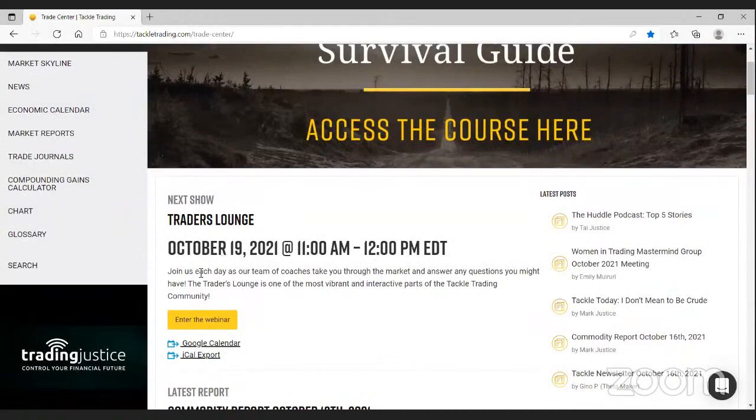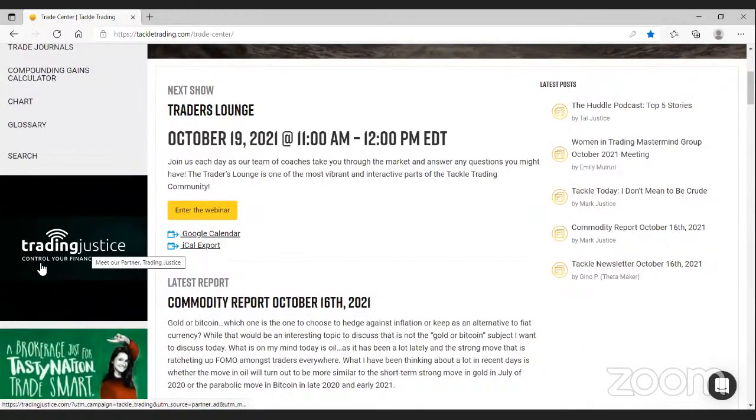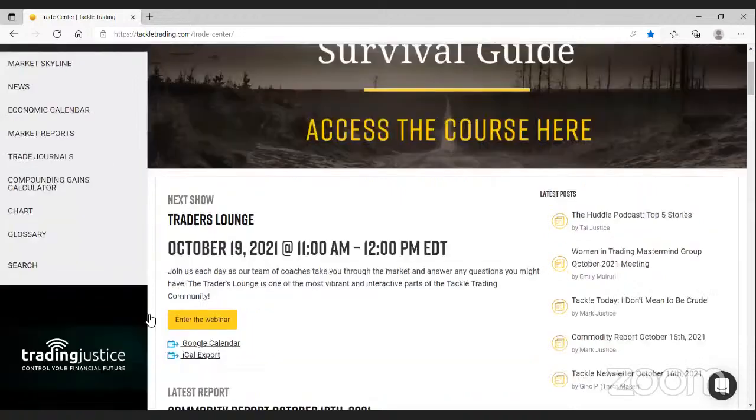You'll also find a link to TradingJustice.com. Each week Trading Justice puts out the TJ Podcast — it's a lot of fun, very informative, definitely worth incorporating into your weekly routine. You can catch it at TradingJustice.com or on any of your favorite podcast providers. There's also a really nice monthly newsletter they do over at Trading Justice that's very much worth the read as well.